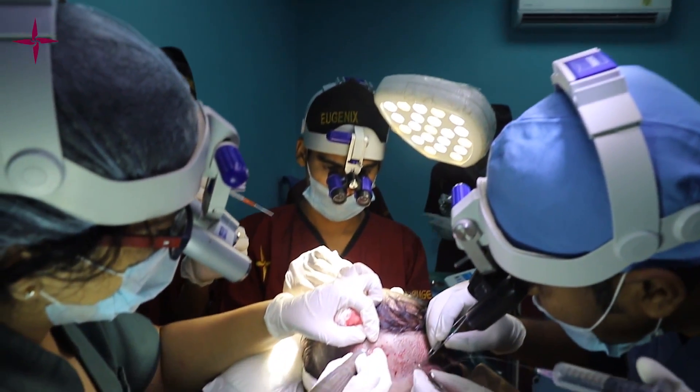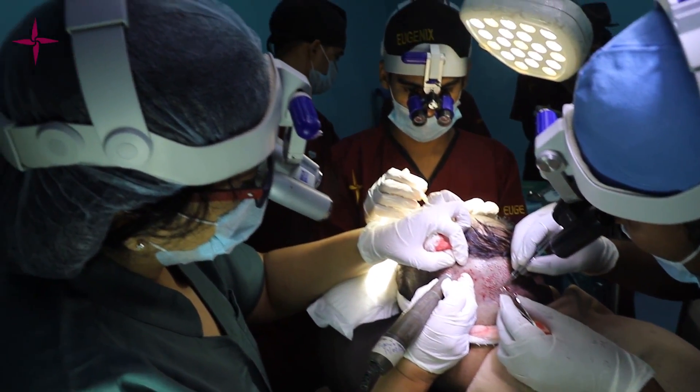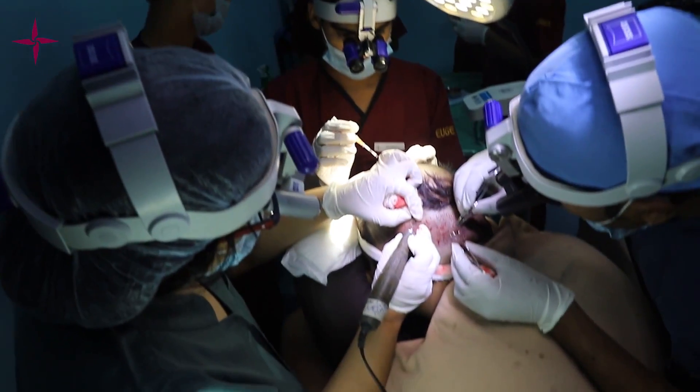DHT — Direct Hair Transplantation — is a refined version of FUE wherein we make the recipient slits first so they are ready to receive grafts, then extract grafts and plant them simultaneously. The grafts stay outside the body for no more than 10 to 15 minutes. Because the grafts are fresh with minimal ischemia time, they mostly do not enter a shock phase, get anchored well, and we more often than not see grafts growing directly without a shedding phase.